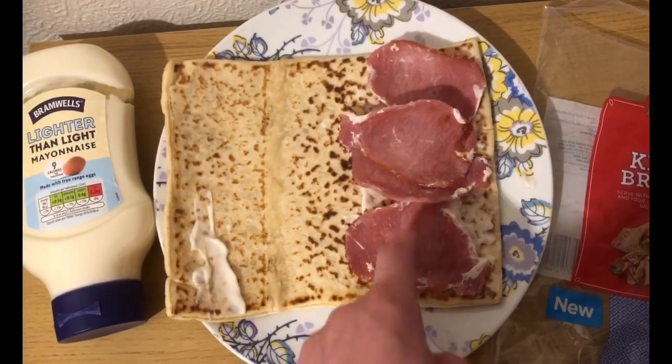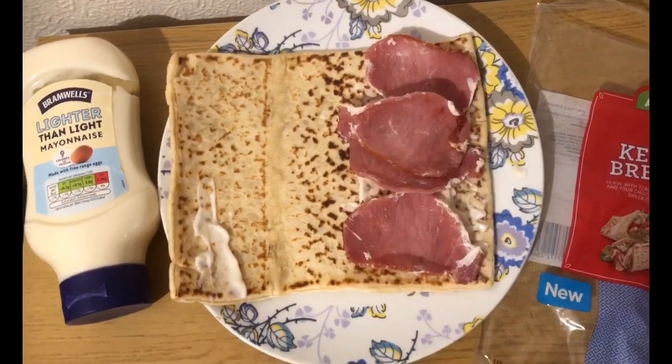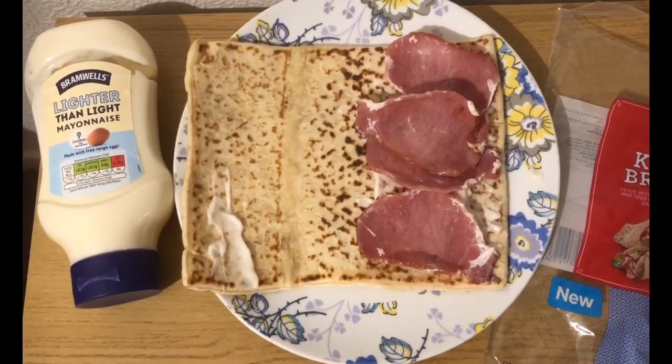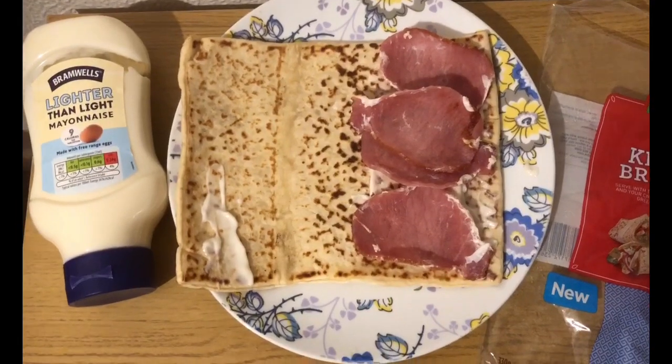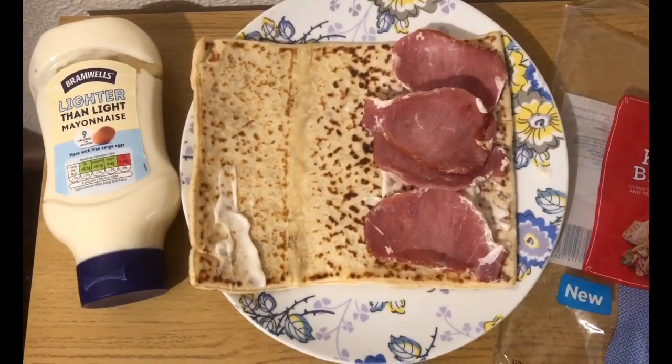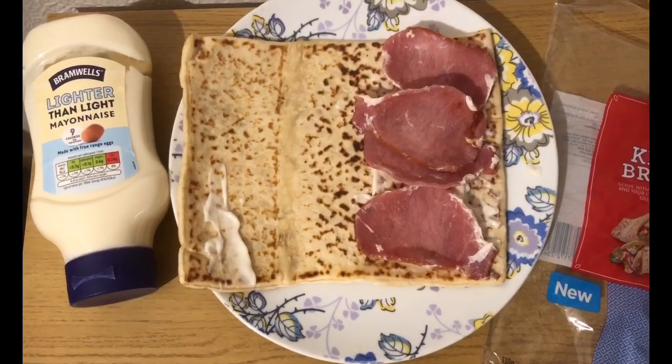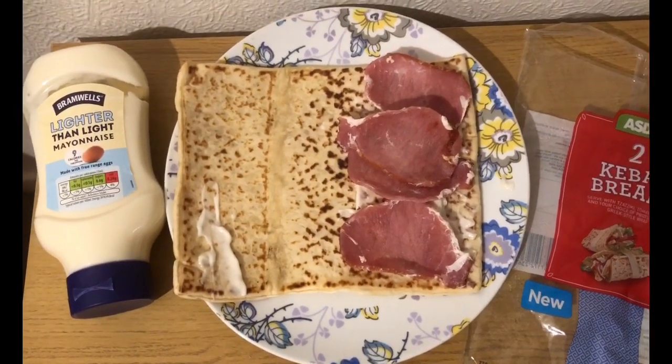And I've got four Aldi bacon medallions. For the Aldi ones, if you put it in the app as Aldi smoked bacon, it comes up as cooked weight. So I have weighed it — it's 50 grams, which is one smart point. So that is 13 smart points for my tea.